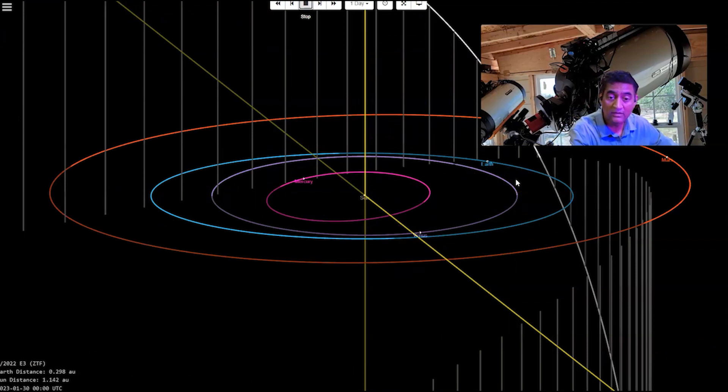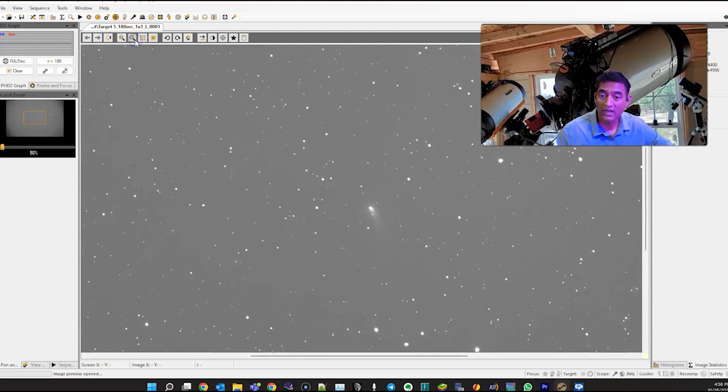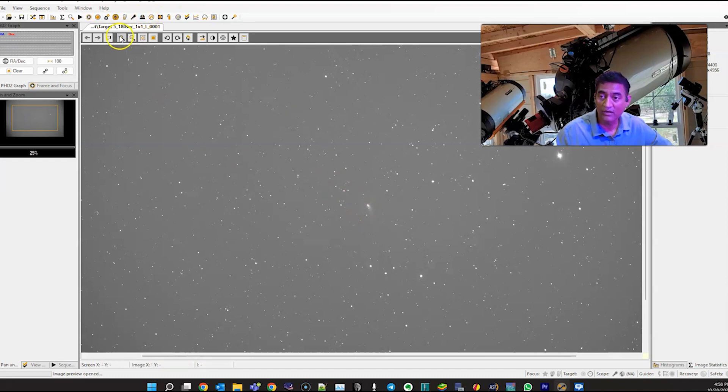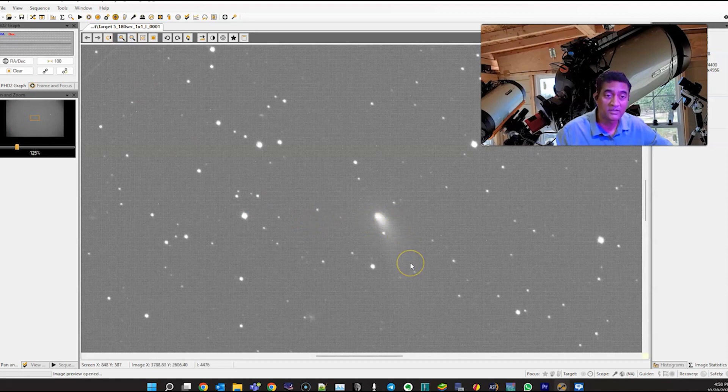I sent these comet coordinates to Sequence Generator Pro. Here is the first picture of the comet — it looks so small, but when I zoom in it looks pretty bright and really good. It is setting already in the west, so I could not take a whole lot of pictures — I took about 10 pictures and stacked them. Once it sets completely to the west and comes back into the east, I will start taking pictures again.